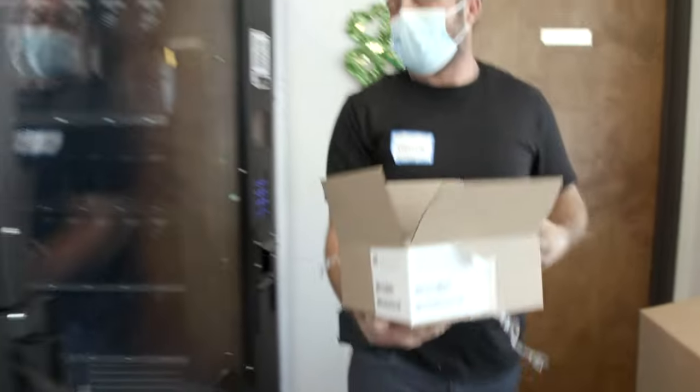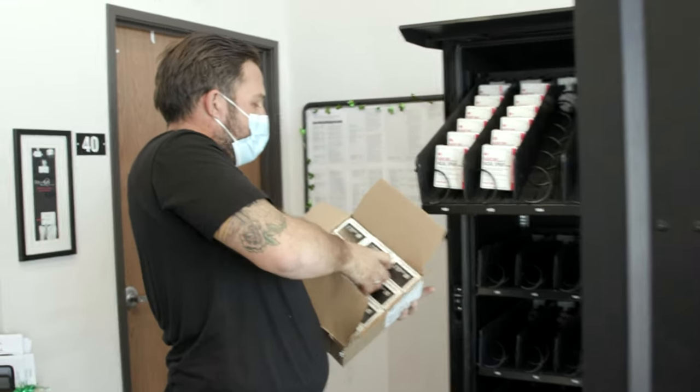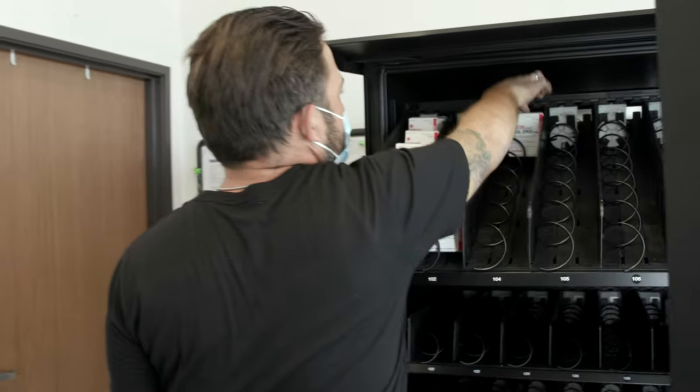I'm super proud that Macalester is the first one in the county to have one of these machines. Up until now, we have distributed naloxone in person, and through those efforts, we've been able to distribute 24,000 naloxone kits into the community in the last year alone. And these vending machines are really intended to amplify those efforts.